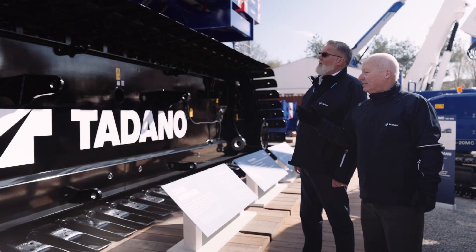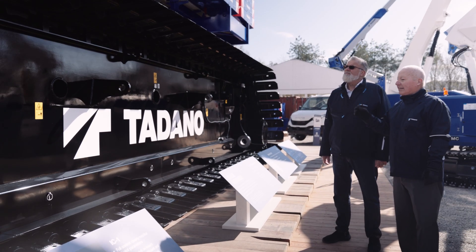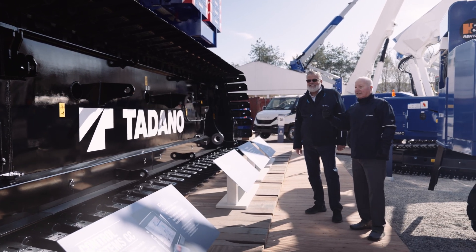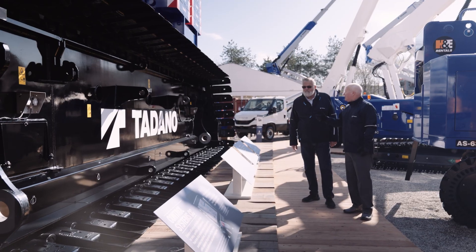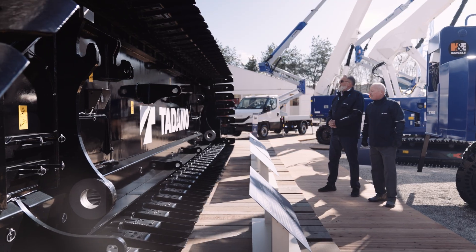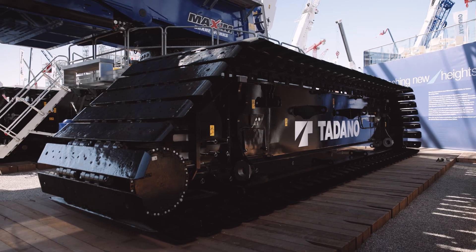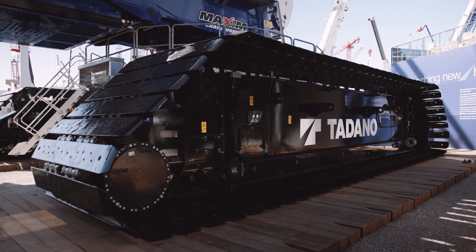Here we are by the crawler frames of the new CC78. They are different from the CC68. The heaviest transport load we have on the crane is 65 tons. We made some very good improvements with our track system. The customer can choose between 2-meter wide track, which gives a transport weight of 60 tons, or to reduce the ground pressure, 2.4 meters, and then the weight will be 65 tons.